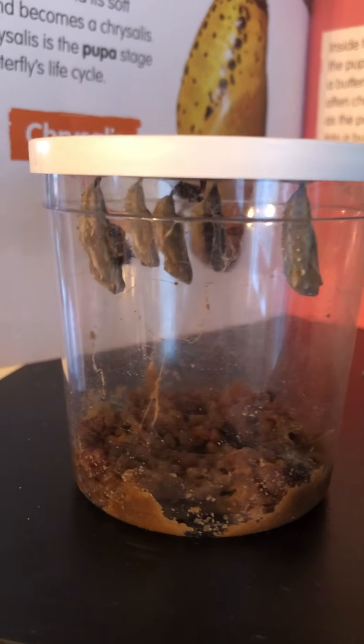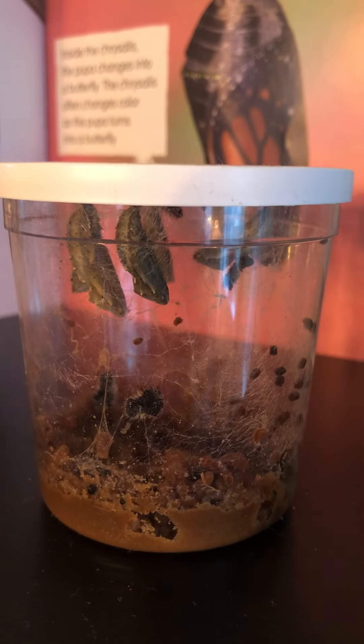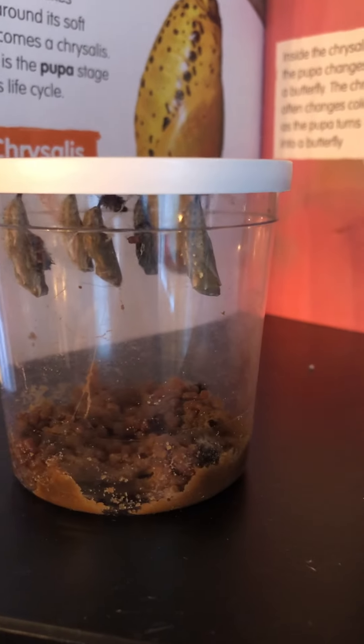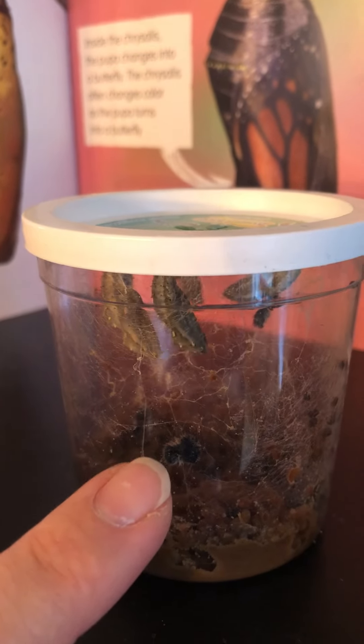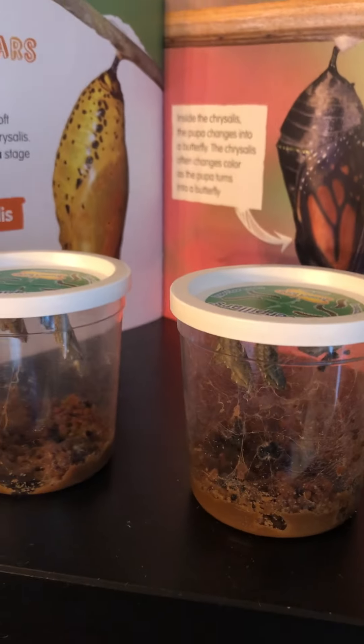Where are our caterpillars? Oh gosh. What happened to them? There are no more caterpillars in here anymore. There is lots of caterpillar skin that they shed. See? Right there. That's a caterpillar skin. But no more caterpillars, friends.